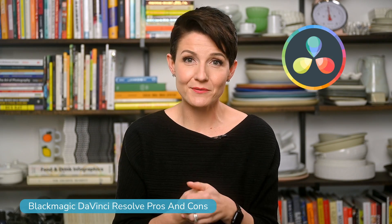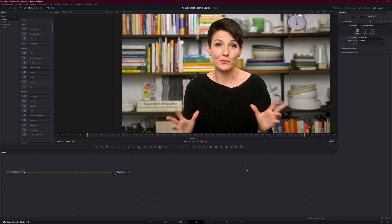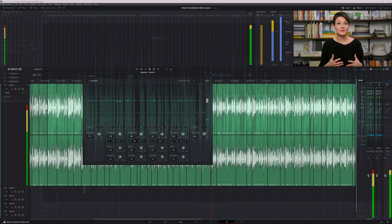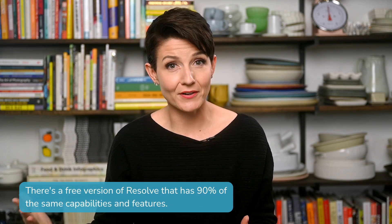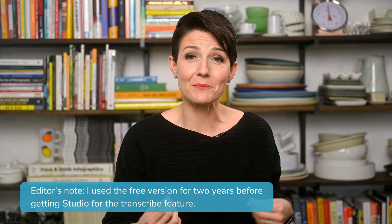Now let's move on to DaVinci Resolve, starting with the pros. Number one: it has a wide range of professional color grading, audio mixing, and visual effects tools all within a single software package. For example, with Final Cut Pro you'd need to use GarageBand for audio mixing, and with Adobe you'd need Adobe Audition — whereas Resolve has a robust audio mixer already built in. One of the biggest pros for DaVinci Resolve, which the other two literally can't compete with, is that the free version comes with a lot of the same features as the paid version, making it absolutely accessible to users with limited budgets. I have personally never felt restricted by the free version and have yet to find a reason to move into the paid version — it is absolutely economical.